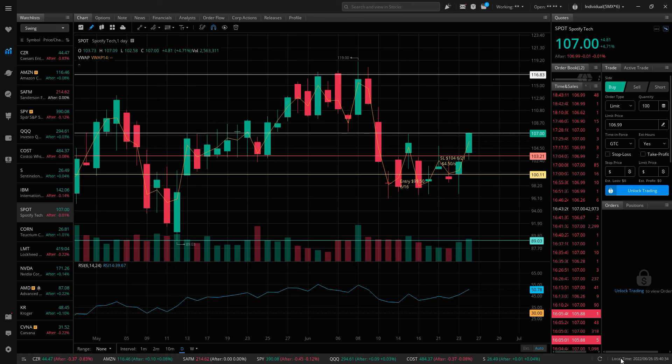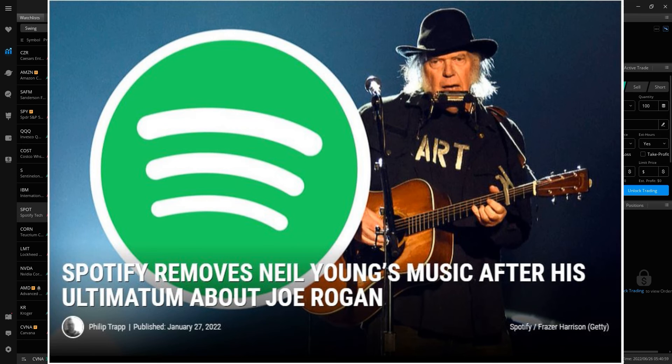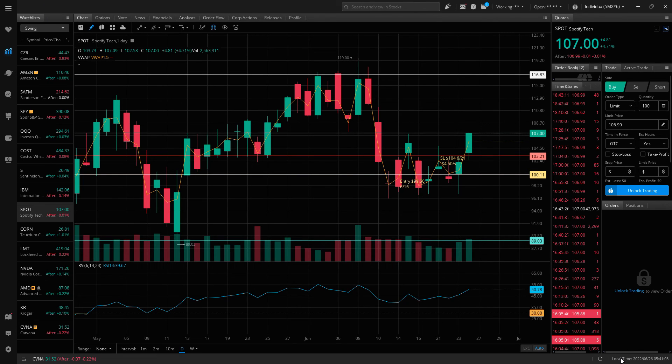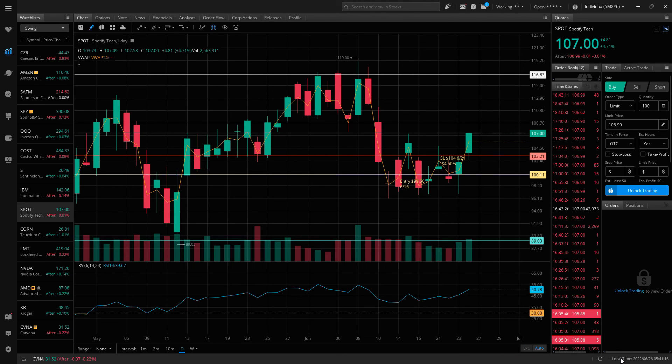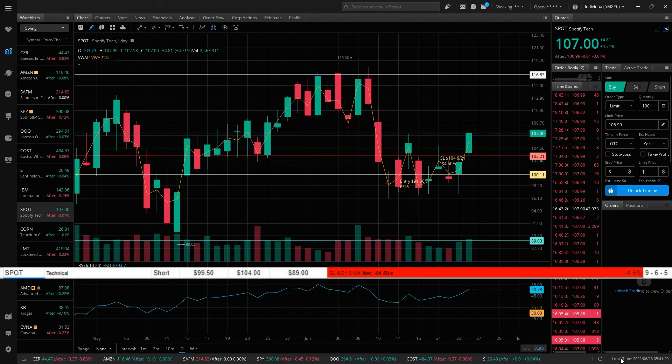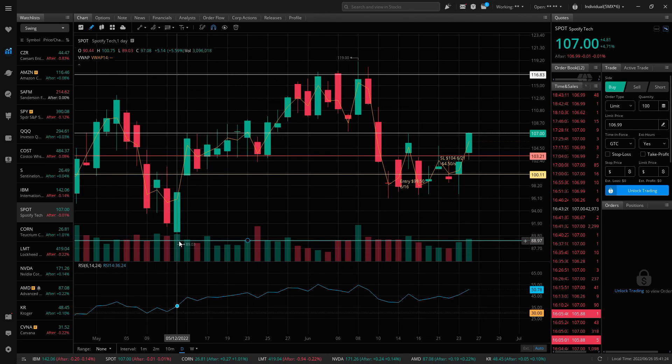Let's conclude by taking a look at Spotify, ticker SPOT. This week, in response to the stock surge, I had to announce I'm pulling my catalog of short shares out of Spotify following Neil Young and Joni Mitchell. But seriously — I stopped out at $104 for a loss of $4.50 a share. I was wrong on this one. I thought with the more hawkish Fed and hotter inflation data, tech would face even more pressure and Spotify would go back and test recent lows at the $89 level. I identified $100 as the key level, and when it broke below that, I went short. With the oversold rebound this week, I ended up stopping out there. Let's hope I'm right about Caesars and get a chance on Amazon.